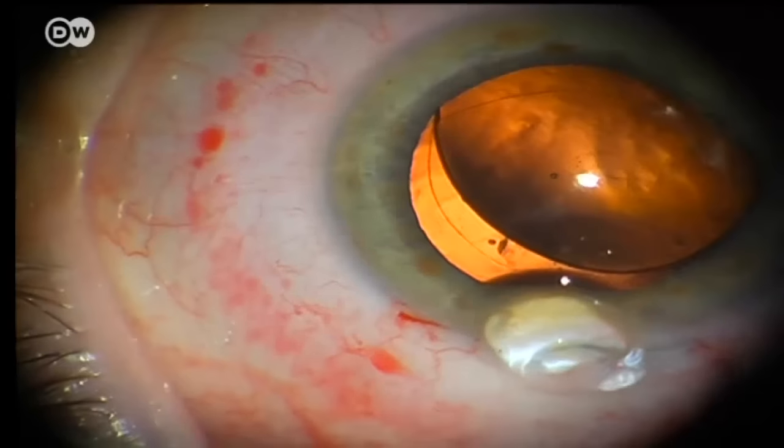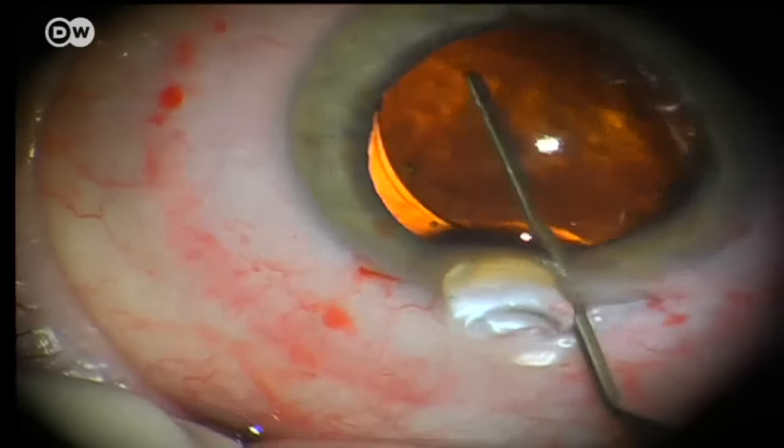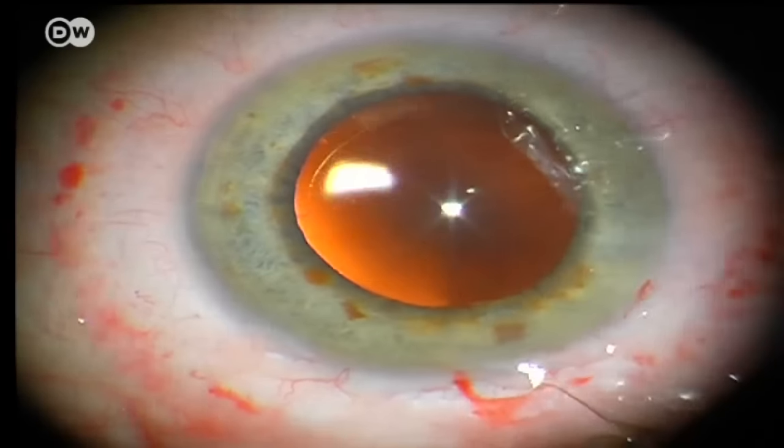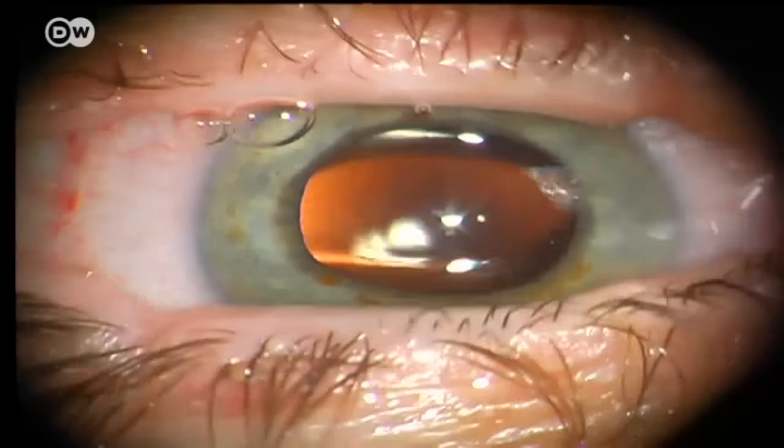Many viewers find it very frightening that someone might come at their eye with a knife or a laser. What does the patient feel during this kind of operation? We use anesthesia — there are multiple forms, from topical drop anesthesia to a peribulbar injection, and the patient can also receive something intravenously from an anesthesiologist to calm them down. The surgery is not painful, similar to a colonoscopy.